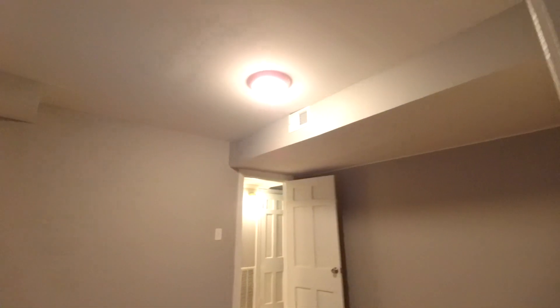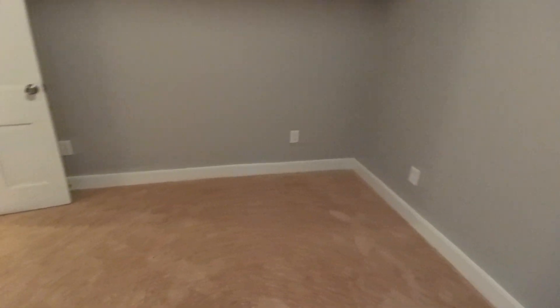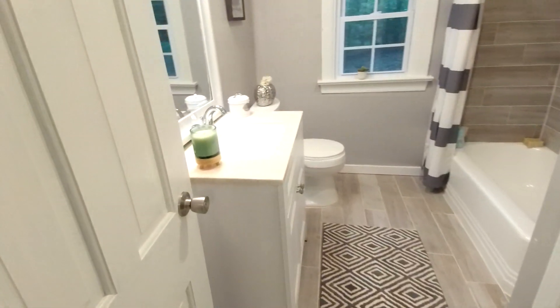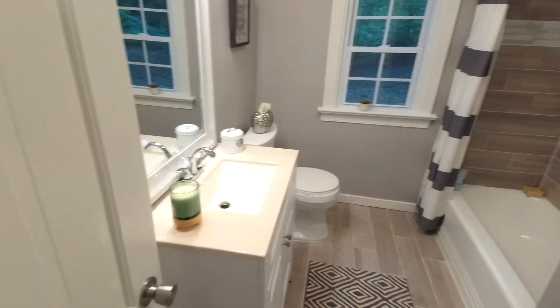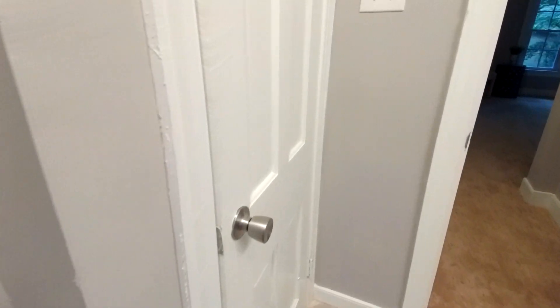We do have one bedroom down here on the first floor and a full bath as well. This particular bedroom does not have a closet, so it would also double as a nice office — an appraiser may or may not count it as a bedroom. This is a really nicely renovated full bath with a full tub and shower. They did a neat job with this tile — I love the modern look and color scheme, really clean looking bathroom. There's a linen closet, a utility closet, and a couple more closets down here, so plenty of storage on this level.